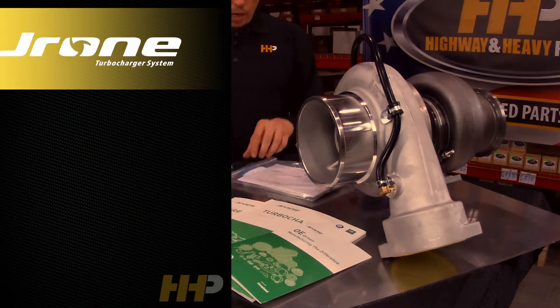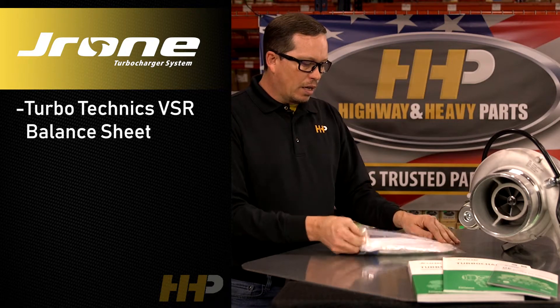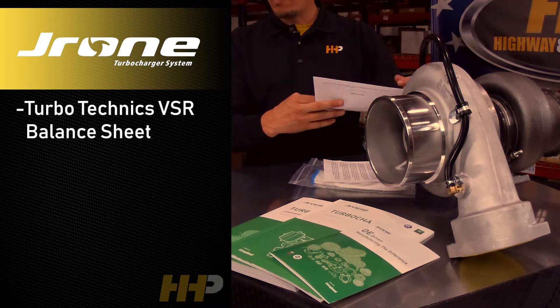VSR balance — you're going to get with your turbocharger the actual Turbo Technics VSR balance sheet. When's the last time you bought a turbocharger where they actually gave you the balance sheet that came with that turbo when it was built? Pretty unprecedented. I've been around a lot of turbos and never seen that come with a turbocharger before.